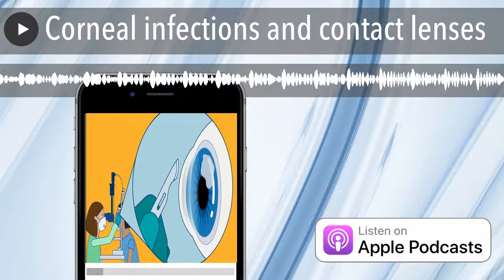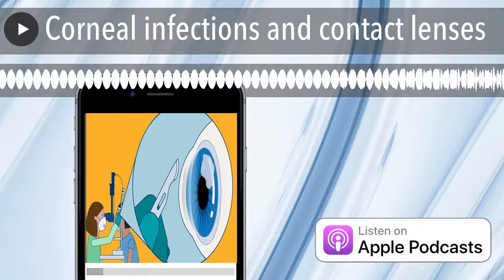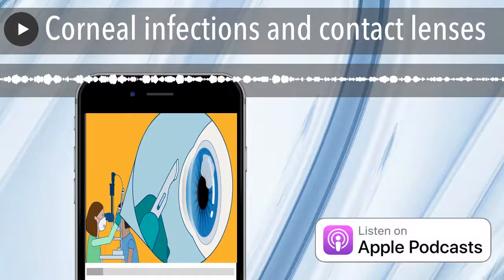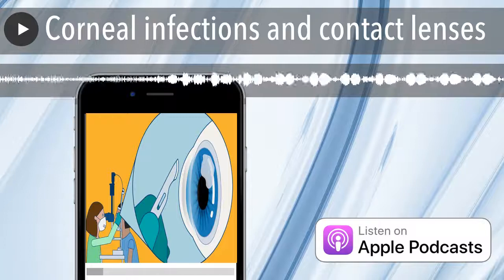Did you know that a contact lens wearer has five to ten times more risk to get a corneal infection compared to a general population? Did you know that one in four contact lens wearers get a corneal infection due to overnight wear or due to failing to wash and dry hands prior to handling lenses? Did you know that eight in ten daily disposable contact lens wearers get an infection due to increased duration of wear?